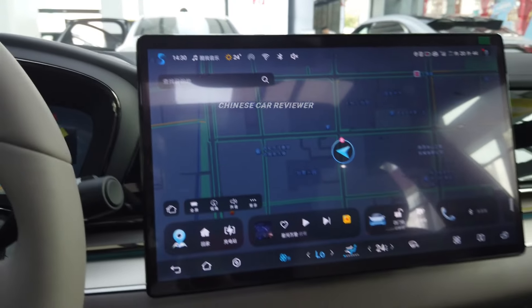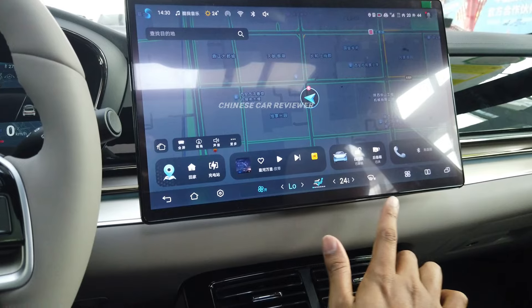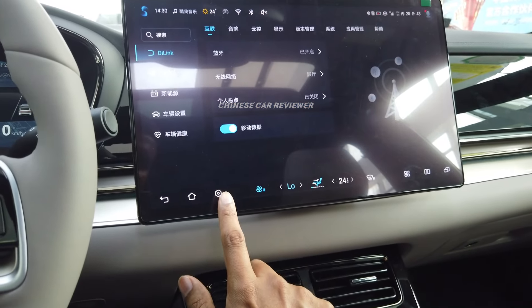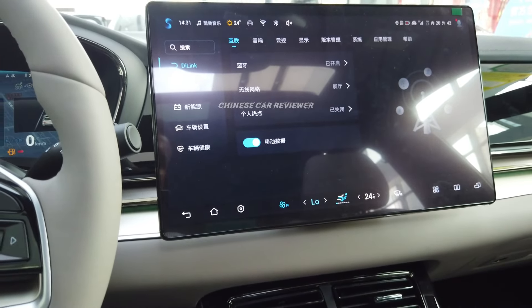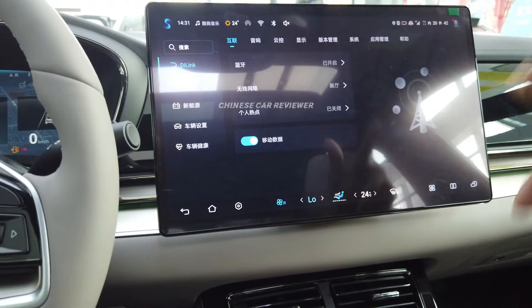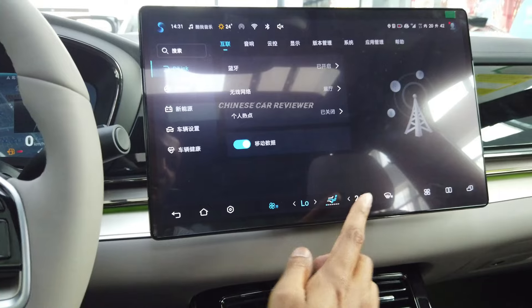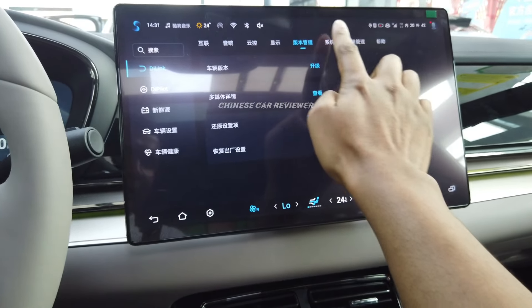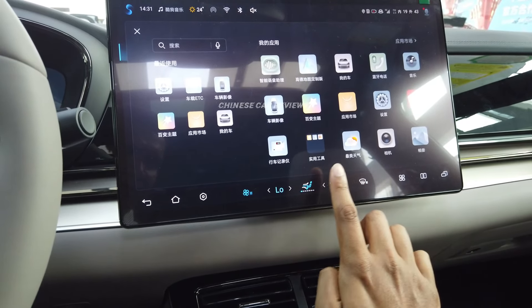Here we have a big screen which is around 14 inches. Most of the parts are the same — we get D-Link and D-Pilot features. These are the same designs and functions we see in other BYD lineups. They have a voice command AI system — you can command it to open the sunroof and it can assist you in many ways. Same functions, no differences.